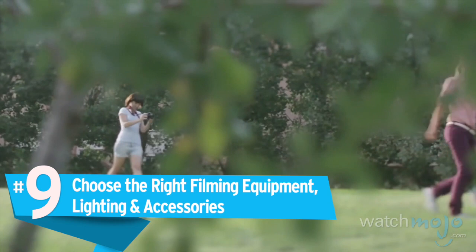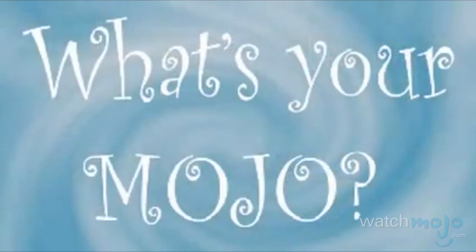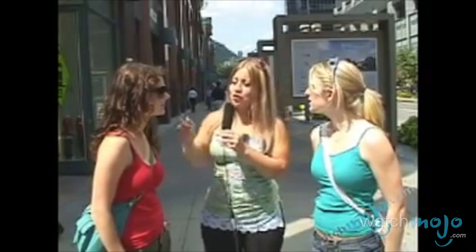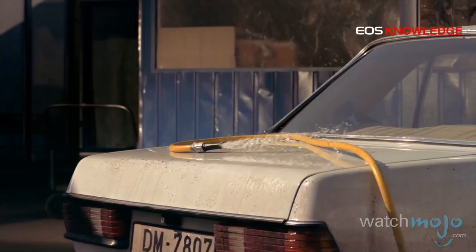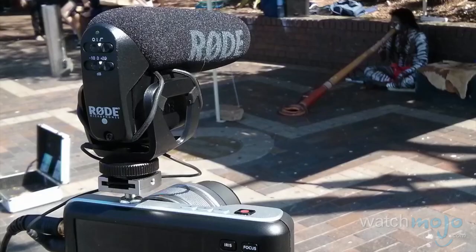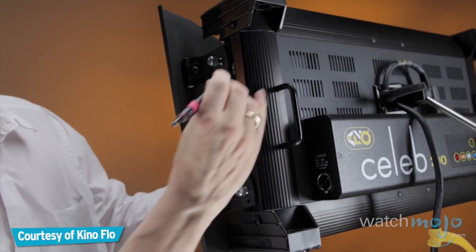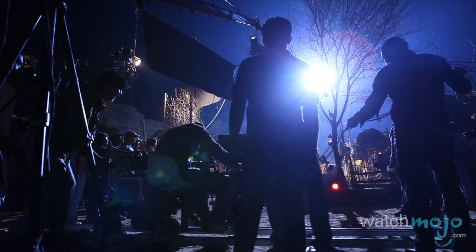Number 9: Choose the right filming equipment, lighting, and accessories. The internet is a big place, so if your videos don't look good, there's less of a chance they'll put up the numbers you're hoping for. Your needs will vary depending on the kind of videos you'll be producing, but here are the basics: an HD camera, a way to record high-quality audio, and some lighting — natural or otherwise — so your viewers can actually see you.